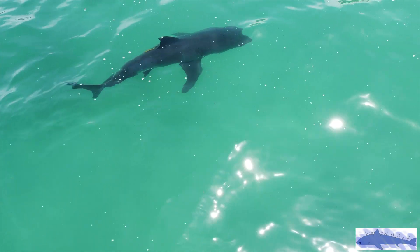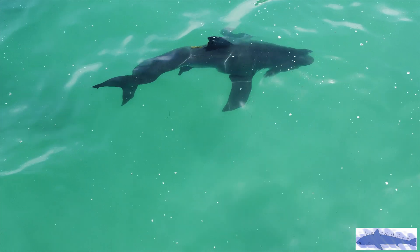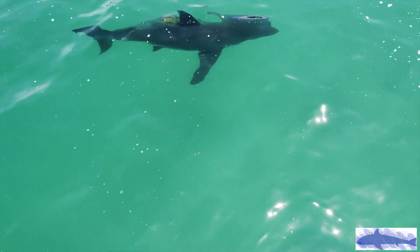This shark, which I measured at 8 to 9 feet, is definitely larger for Southern California standards, especially here in San Diego.